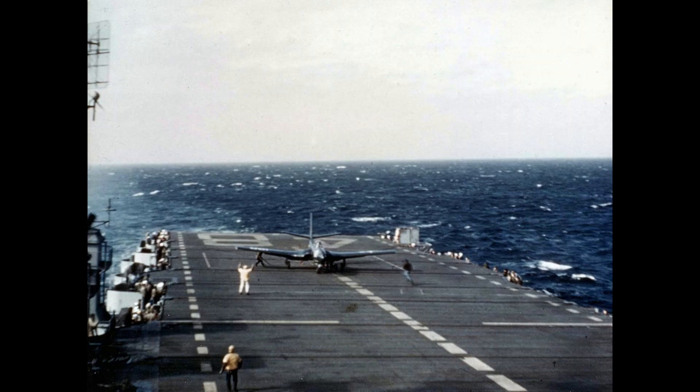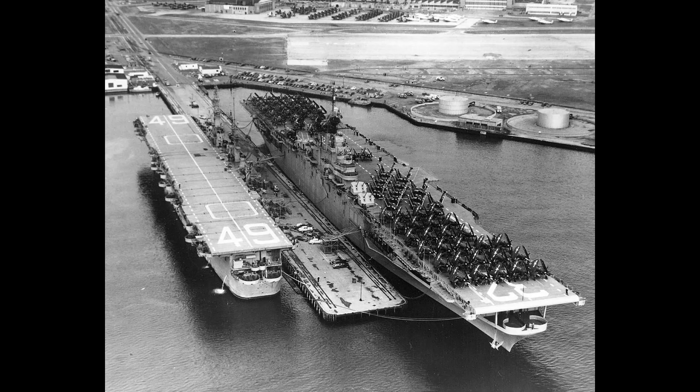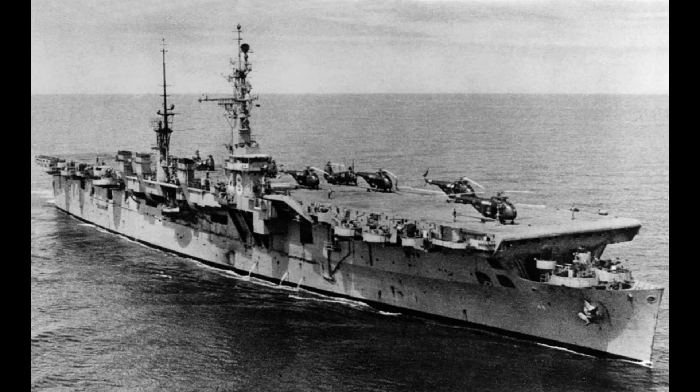Each would weigh 14,500 tons at standard displacement and 19,000 tons at full load. Overall length was 208.33 meters, beam at 35 meters, and draft at 8.5 meters. Geared steam turbines produced 120,000 horsepower turning four propellers, and speed was at 33 knots.